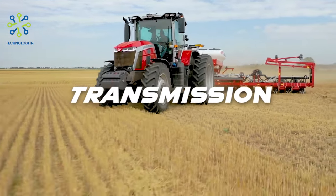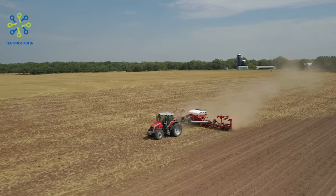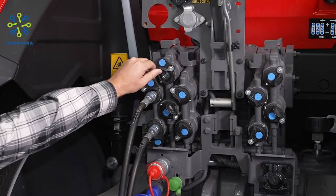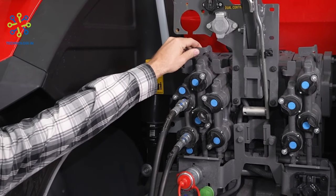Transmission: these tractors are equipped with an adequate transmission system to improve performance. Some models can be equipped with automatic transmission or manual transmission, with various forward and reverse speed options.